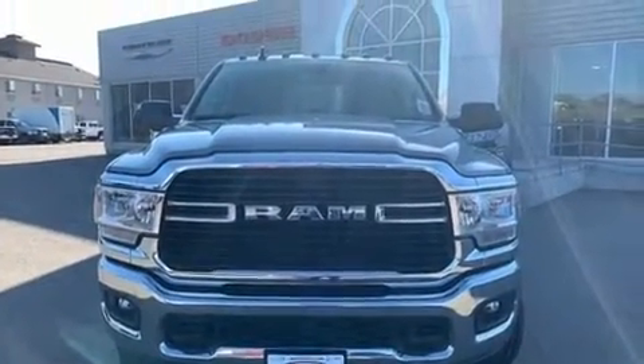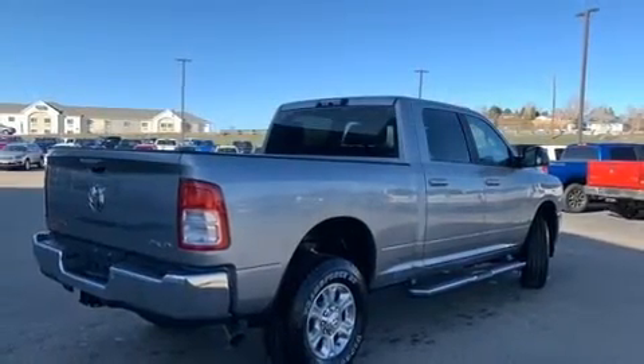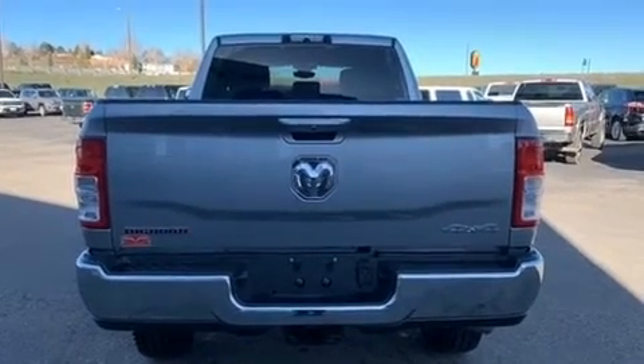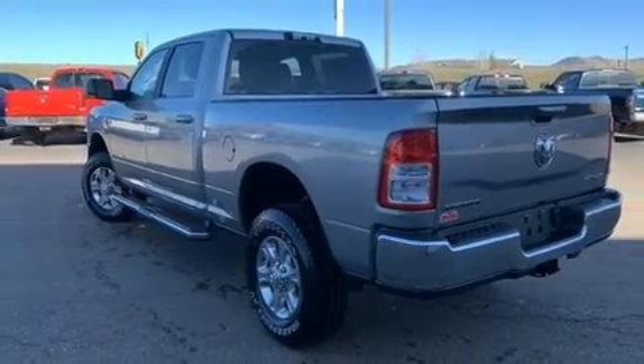Four-wheel drive allows you to go places you've only imagined. The engine breathes better thanks to a turbocharger, improving both performance and economy. A wealth of standard features mean that you no longer have to sacrifice, like heated seats, voice-activated navigation,